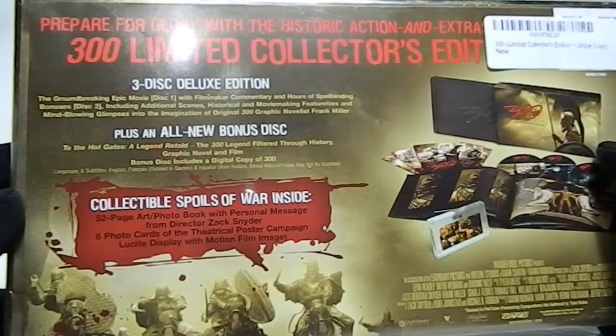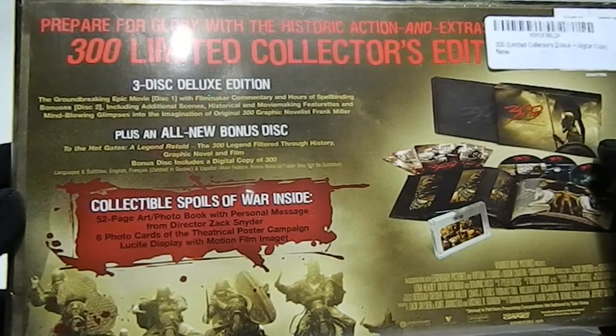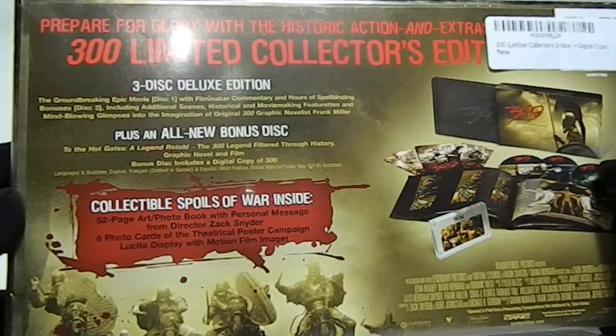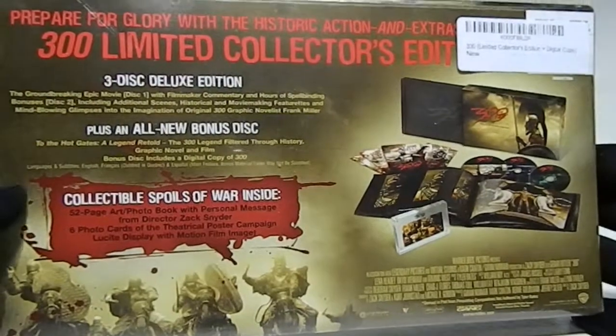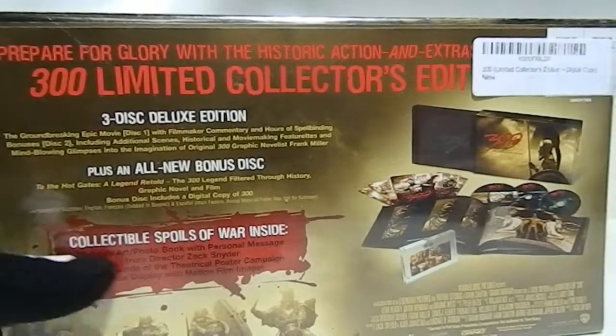Bonus includes a digital code for 300. Languages and subtitles: English, French, Español. And collectible spoils of war inside: a 52-page art photo book with a personal message from director Zack Snyder, six photo cards of the theatrical poster campaign, and a lenticular display of motion film magnet. All that for $9.99 right now.